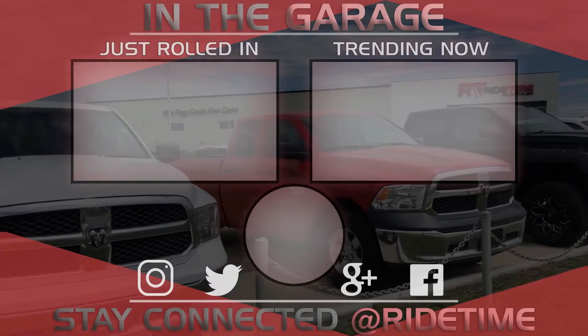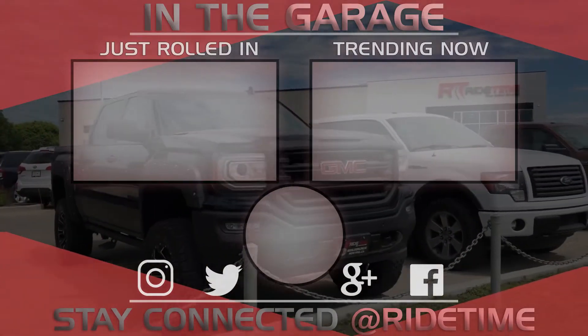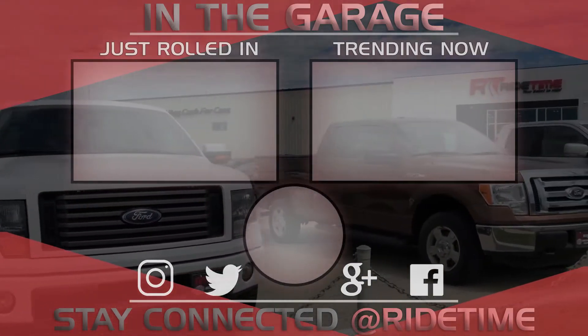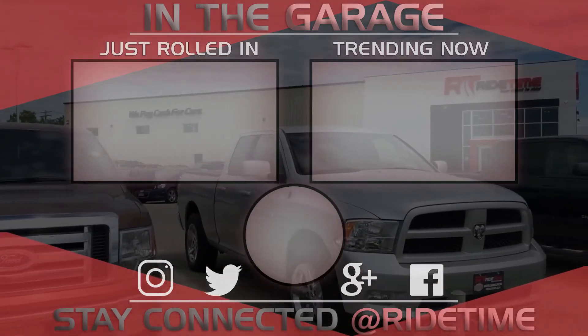Thank you very much for watching and we hope you enjoyed our video. If you'd like to stay up to date with us here at RideTime, feel free to click on that RT logo right in the middle and subscribe. Also feel free to watch either of these two awesome videos.